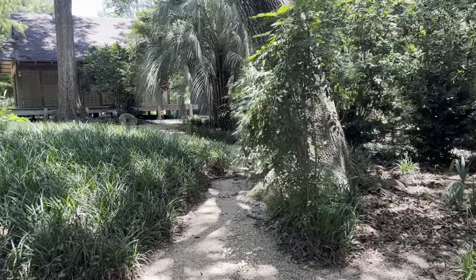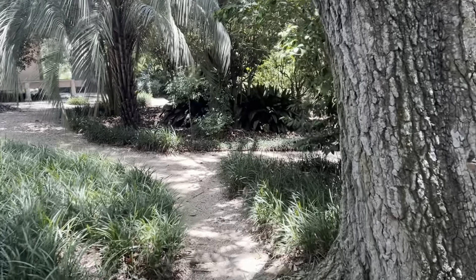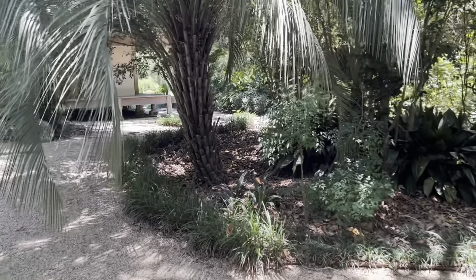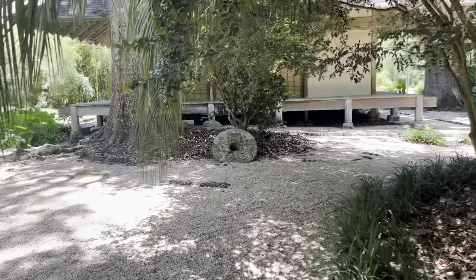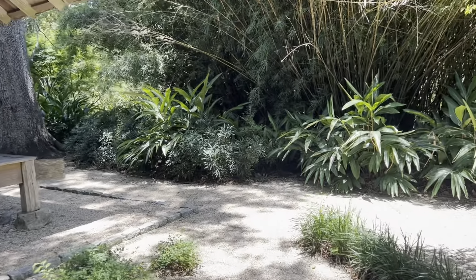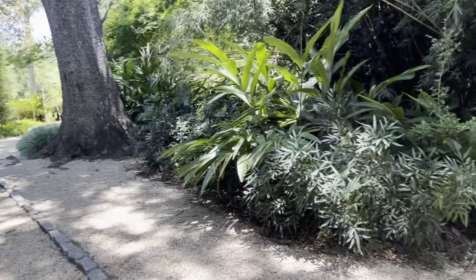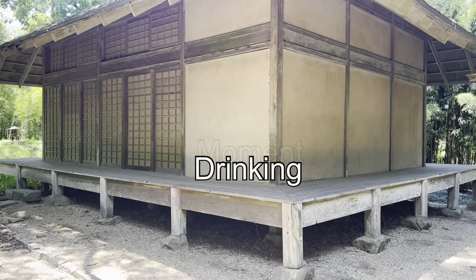Here it is — the Japanese tea house. So what's a Japanese tea house, you ask? It's a place for drinking tea and ceremonial gatherings, also known as a Chashitsu in Japanese. People gather in this room, have tea together, forget their worries, feel the connection with nature, and just enjoy a tea-drinking moment.